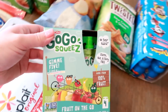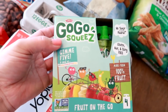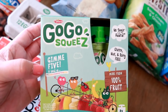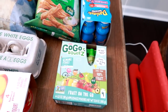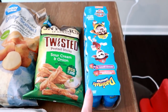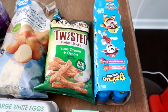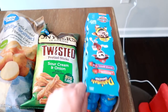I got these GoGo Squeeze gimme five pouches — they have apple, mango, strawberry, peach, and banana. Grady likes to take a fruit pouch to school for snack sometimes. I got these Danimals little shooter smoothies. I usually buy these every week to every week and a half because my son every morning wants one of these.